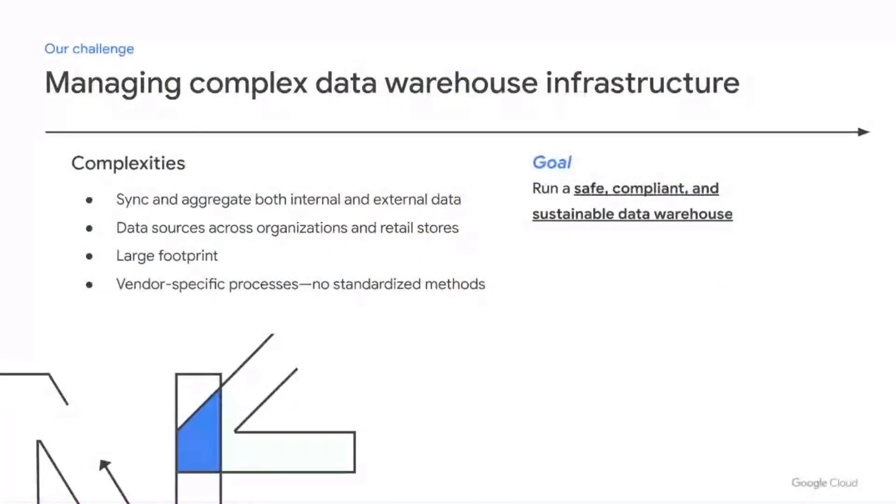Now, how do we manage the complexity of implementing a data warehouse in serverless? The complexity is synchronization between different data coming from internal and external data sources across the organization — retail, e-commerce, and all the different sources that we can have. This means a very large footprint in terms of complexity and sustainability, and the result is also vendor-specific processes because of different languages and different technologies.